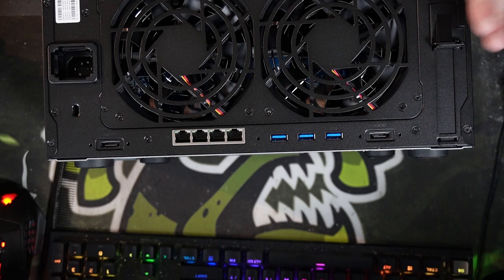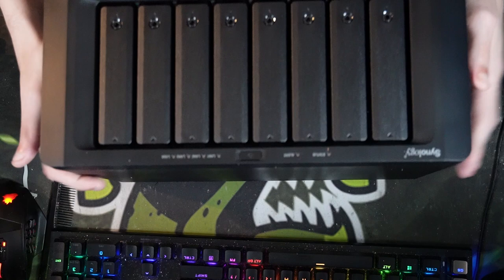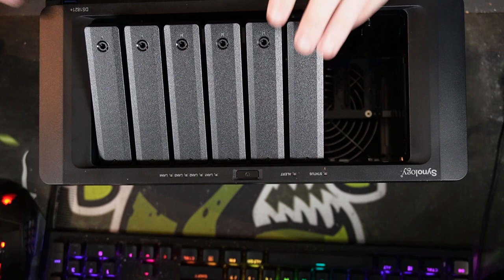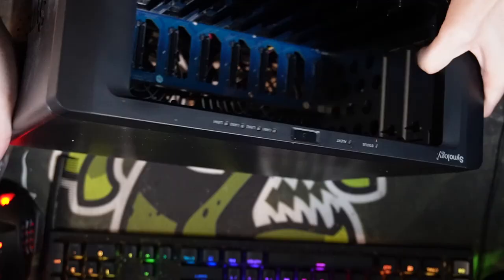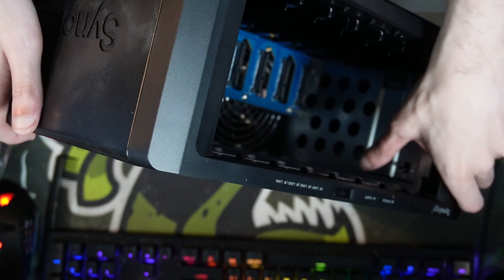To install the NVMe drives we have to take all the bays out first, which is just pressing them all down and removing the cages. The NVMe installation is actually tool-less as well — there are two NVMe slots, and it's just a little lever you push up, slot the drive in, and there's no screwing or faffing about. Super simple M.2 installation. Both drives are now installed.